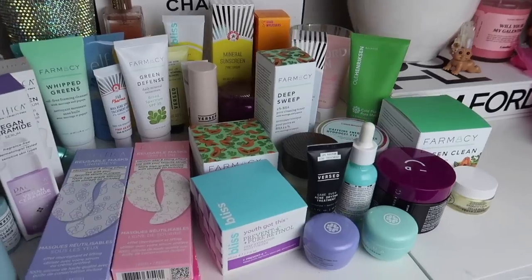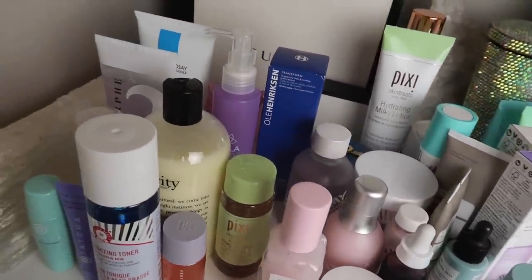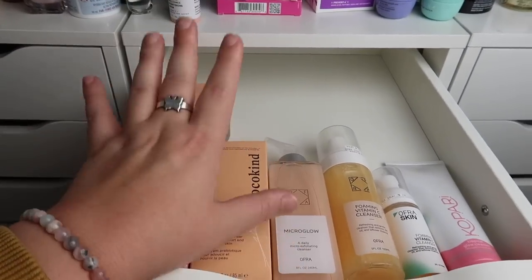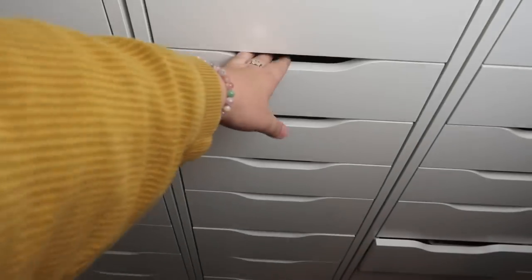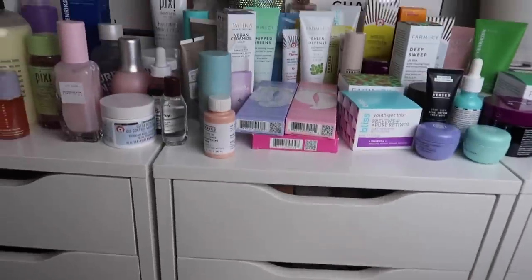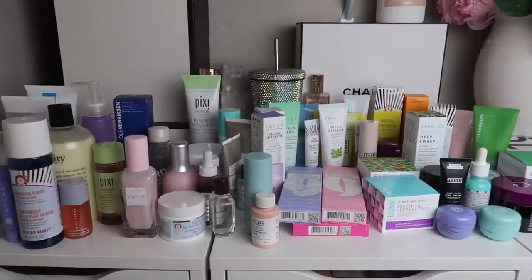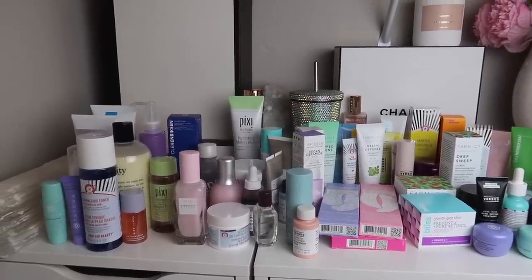Here is all of the skincare that I am decluttering — there is literally so much. I'm so excited to be passing all of this along. Anything that's still good will go to a new home; there are a few products that need to be tossed but for the most part it's all new fresh product. I feel like my drawers are so empty looking now — this is awesome. I definitely need to reorganize and combine some drawers. I've been doing a pretty good job using up my skincare and not purchasing new. Any new skincare I get is mostly sent as PR, and I try my best not to be wasteful.